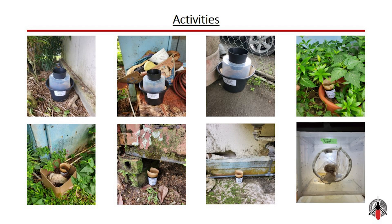For our OV traps, we used 300 ml black plastic cups and modified BioGents cat traps. These traps were filled with hay-infusion water, a method known to attract mosquitoes due to its organic content. The traps were strategically placed in shaded and protected locations to optimize mosquito capture, ensuring that environmental factors did not skew our results.